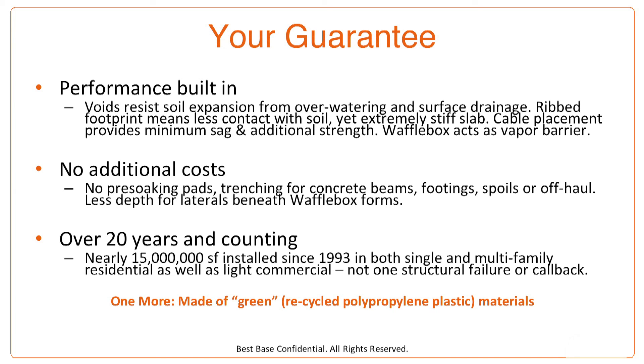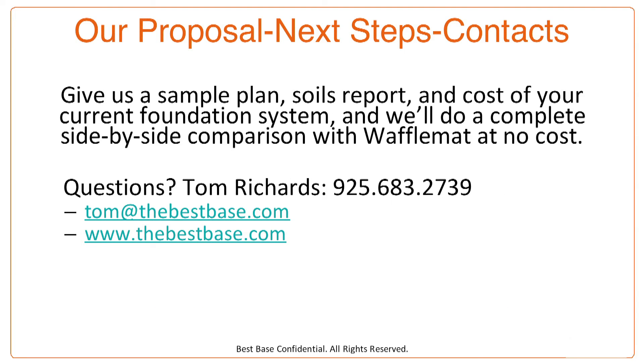The best part of our guarantee: over 20 years, nearly 15 million square feet have been installed in both single and multi-family residential as well as light commercial, and there has never been a reported structural failure or callback. Our proposal to you: give us a sample plan, a soils report, and the cost of your current foundation system and we'll do a complete side-by-side comparison with waffle mat at no cost. For over 20 years, waffle mat has saved money when building in expansive, rocky, compressible, or liquefiable soils and delivered superior performance. Please give us a call — thank you for attending this webinar.